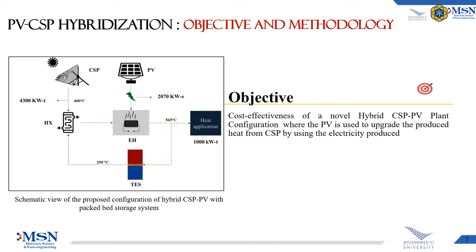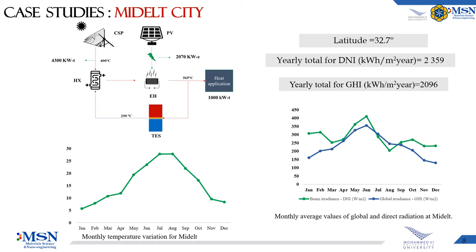The objective of this work is to assess the cost-effectiveness of a new hybrid configuration plant where the CSP plant is used to increase the temperature of the heat transfer fluid to 400°C. After that, PV is used to run an electrical heater to heat up the molten salt to 565°C. For that, Middle City has been selected to perform this study, and the System Advisor Model (SAM) software was used to simulate the PV and CSP behavior.